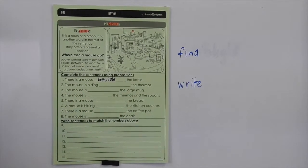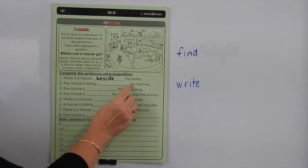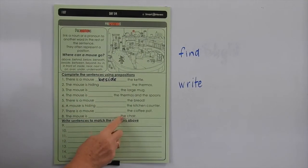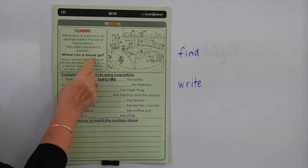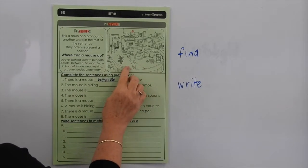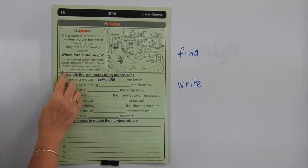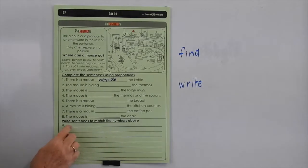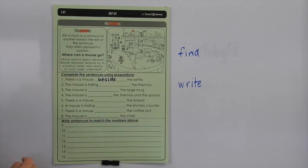So you can read the rest of those. Find number two, work out where that one is. The mouse is hiding behind the thermos. So you'd have to find that word and write it in. You can finish those on your own. Now when you get down here, you have to write the whole sentence, and you've got to use a preposition in each sentence. So if you look at number nine — where is number nine? He's hidden in the oven. So 'the mouse is in the oven' would be okay, or you could put 'inside the oven'. You can write those sentences all on your own, but make sure you use one of these prepositions to tell us exactly where the mouse is.